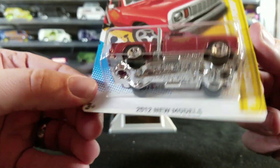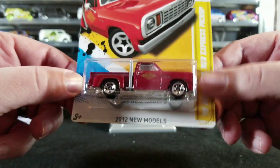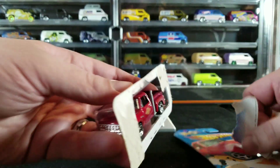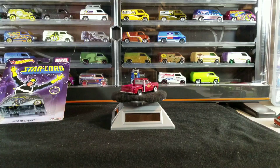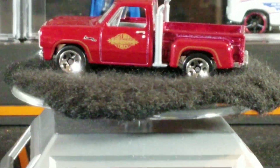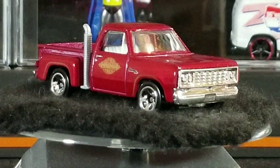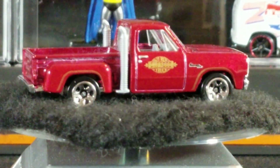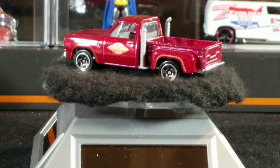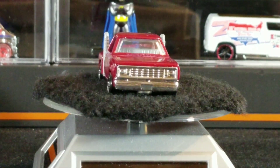Here's a 2012 New Models '78 Dodge Little Red Express truck — this was just a mainline. I don't believe I have this mainline. Let's crack it open. The only thing I don't like about it is the gray plastic for the side pipes or exhaust stacks — kind of wish they were chrome. But still cool nevertheless. Metal body, plastic wheels, and I believe it's a chrome plastic base.